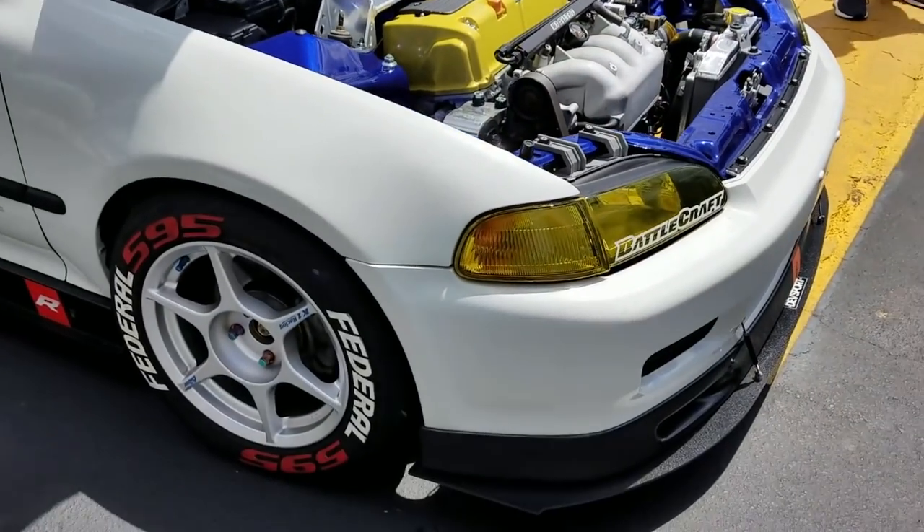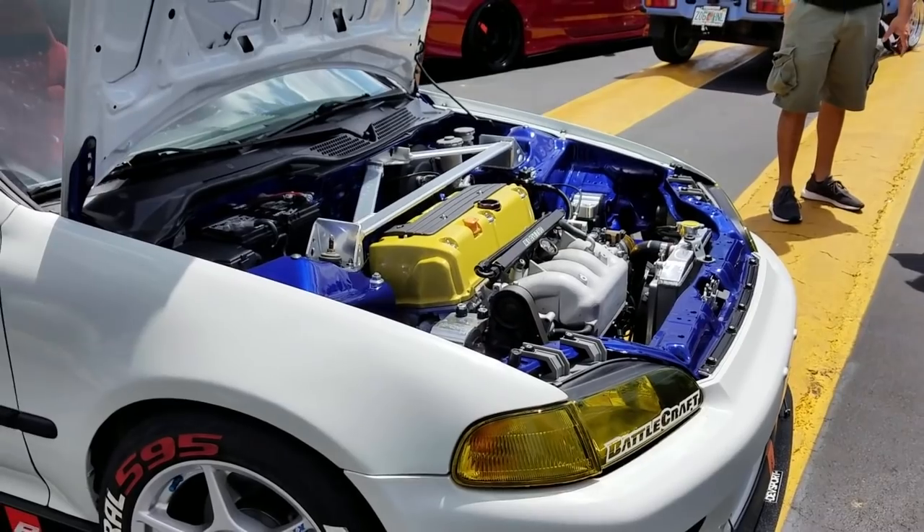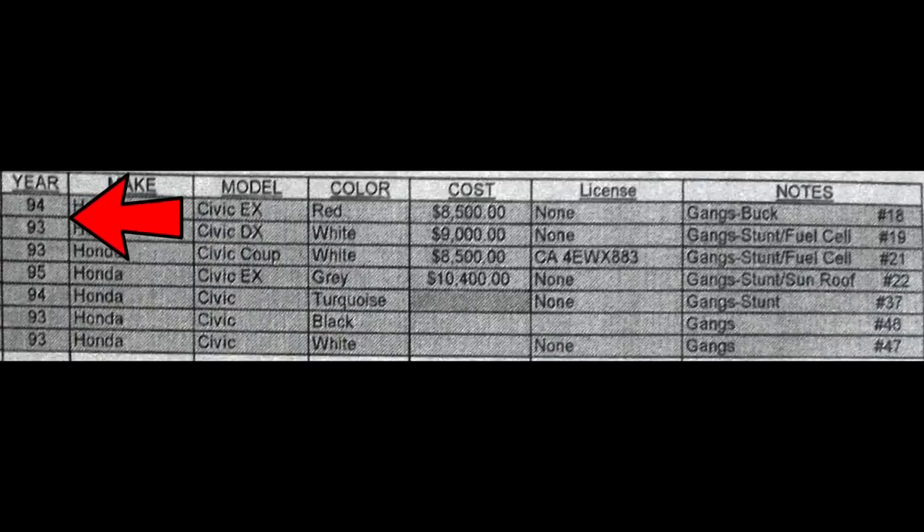Fortunately, these cars were relatively inexpensive at the time, and that was good for us when we were making the movie because we were going to need seven of them and we couldn't afford $20,000 price tags for every car. We ended up purchasing three 1993 Civics, two 1994s, and one 1995. Two of them were EXs, the rest of them were DXs.